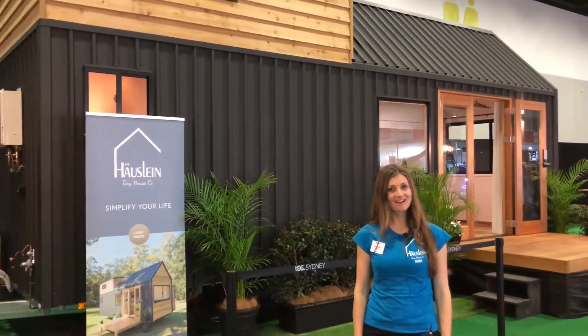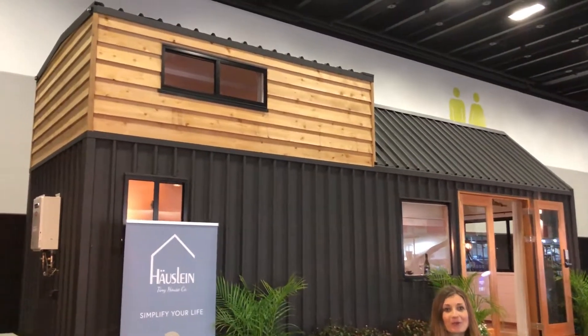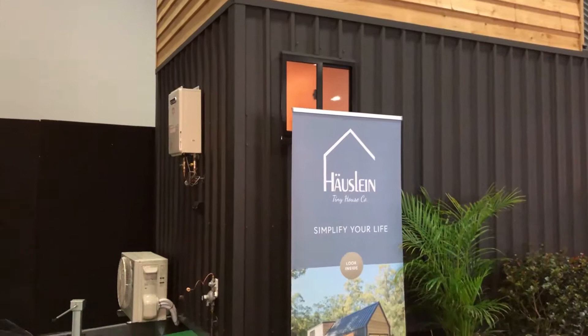Hi, I'm Sarah from the Hoist Lane Tiny House Company at the beautiful Sydney Home Show. We've brought our Sojourner model tiny house with us to the home show this year.